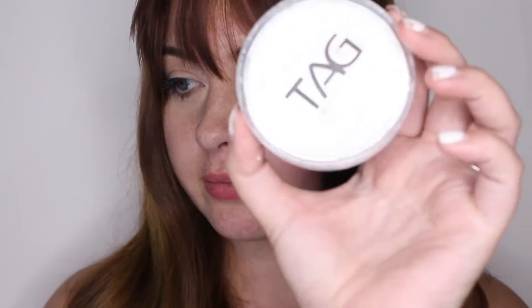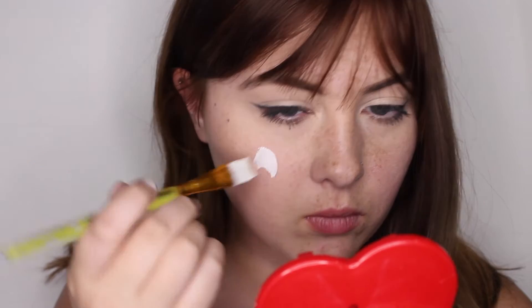Hello people over the internet, welcome back to my channel and welcome to day four of the 31 days of Halloween makeup extravaganza. If you hear any snoring, that's Beau — he's napping right next to me right now.